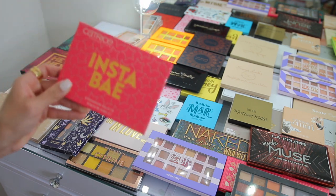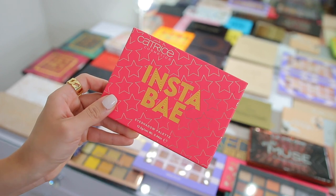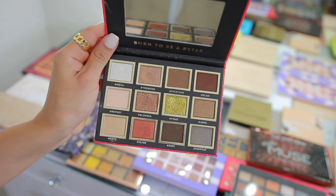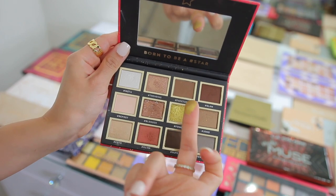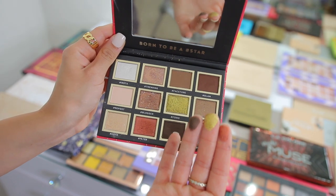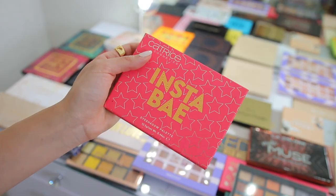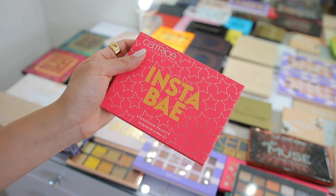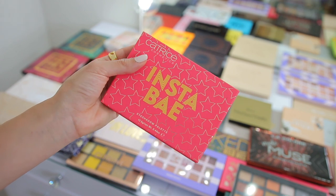First we have this little palette from Catrice — the InstaBay eyeshadow palette. This launched last summer; I actually featured this in a testing new makeup video and I did enjoy it. It's a very neutral palette with one little pop of color. It is pretty pigmented and the quality was really good when I tested it. But I have so many neutral palettes, that's why I feel like I forgot about this. I love the compact packaging and the mirror, but I'm going to go ahead and donate this because I know I'm not going to reach for it often.